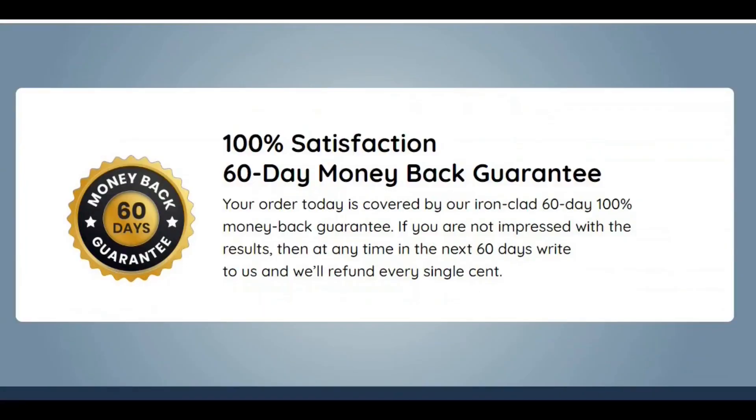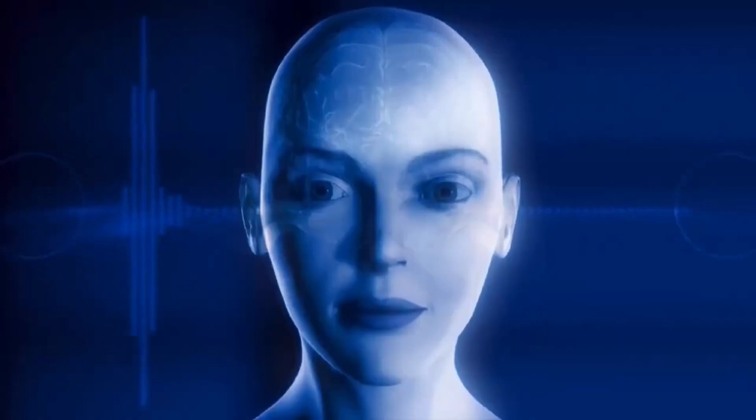There is something really important about Quietom Plus that you need to know before you buy it. You can actually test Quietom Plus for 60 days, and if you don't see results or if you don't like it, you will get your money back.